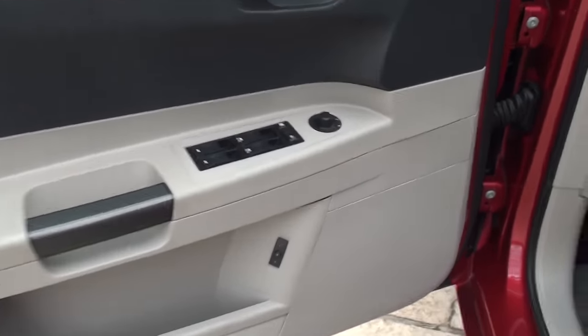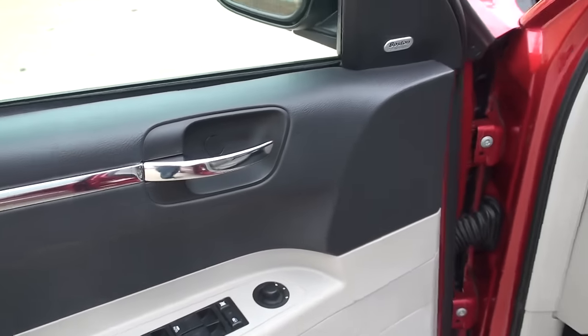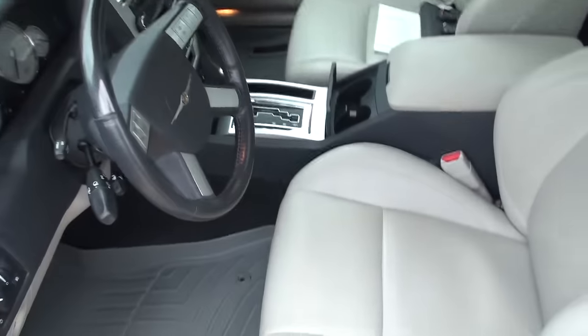With this package you also got memory seat, power windows, power locks, power mirrors. It's got the upgraded Boston Acoustics sound system — seven speakers, 368 watts.